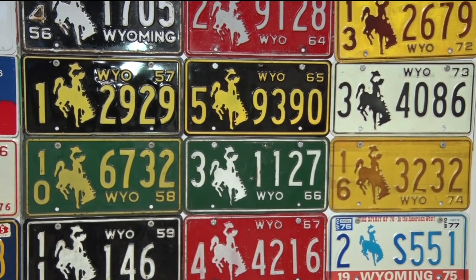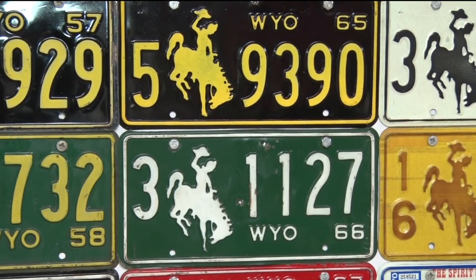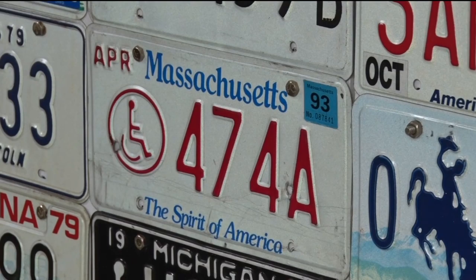His favorite plates are the colorful ones, like this one from Wyoming with the Bucking Bronco, or this one from Massachusetts with the Spirit of America slogan.